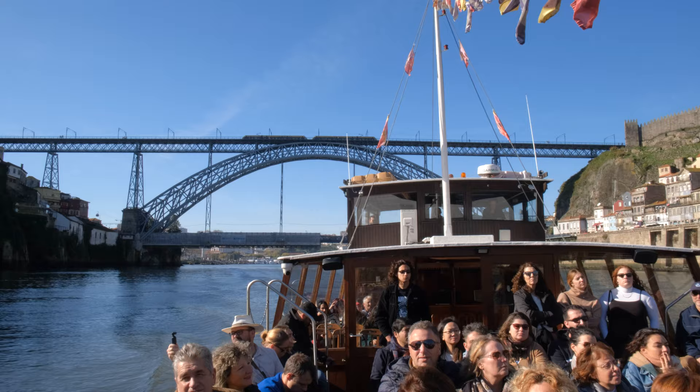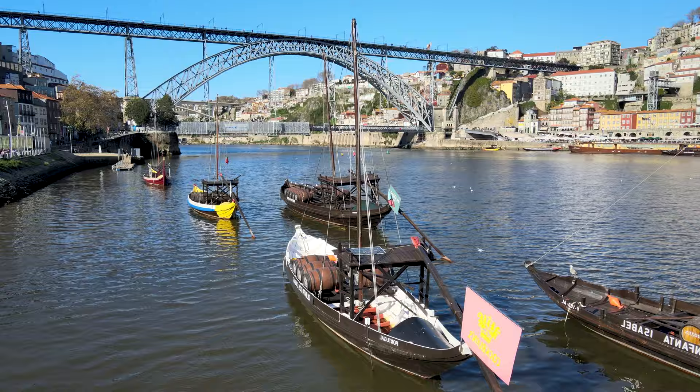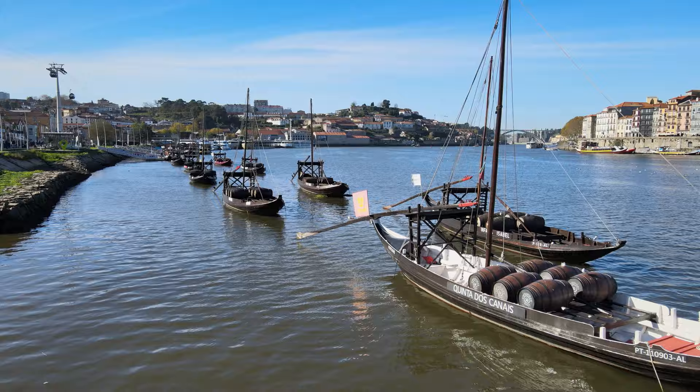There are so many boat tours here leaving about every 30 minutes, so you won't have any trouble getting onto one. It costs 15 euros, but they offer you the best and most unique views of Porto. One other thing you'll notice here is the traditional boats native to the Douro Valley — you won't find these anywhere else in the world.